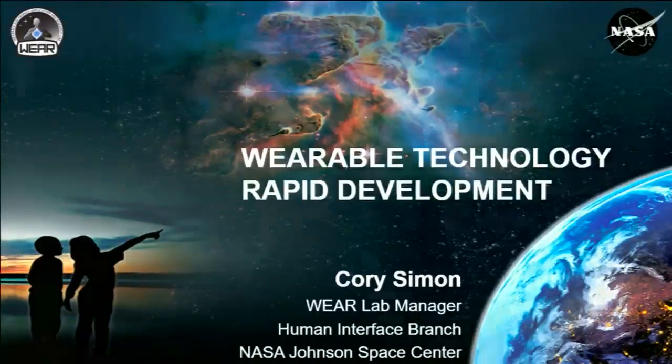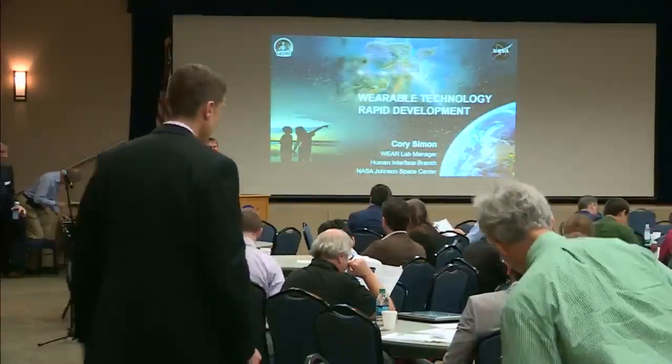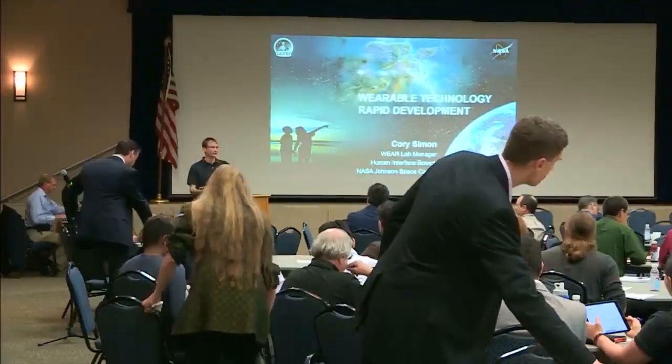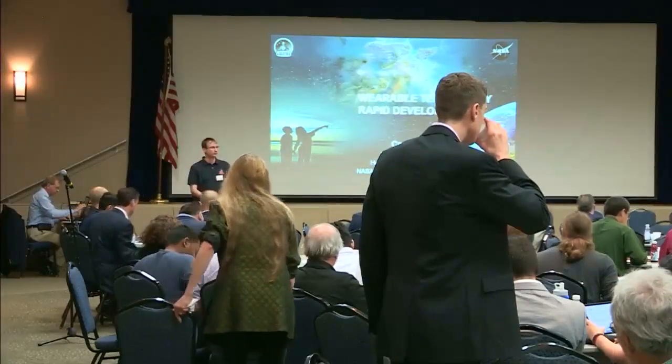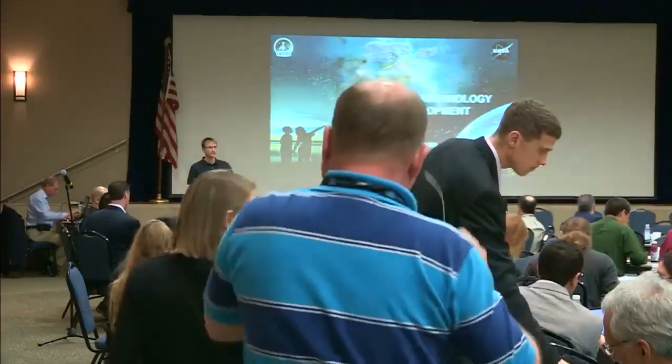Alright, so I'm the first speaker after the break. I wanted to reiterate that these posters around the room are the product of a variety of student projects facilitated by the WEAR Lab, which I lead here at the Johnson Space Center. We had University of Alaska, Pratt Institute of New York, University of Minnesota, Texas A&M, Georgia Tech, Virginia Tech — students from across the country worked on these projects for us.